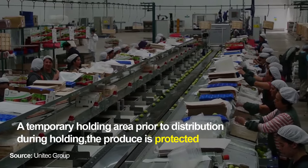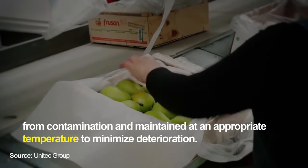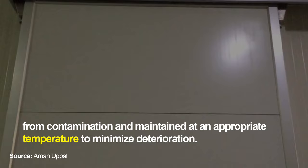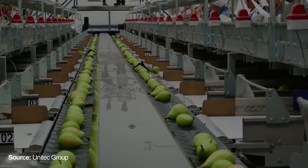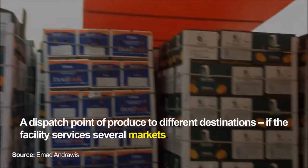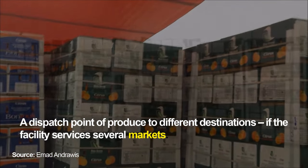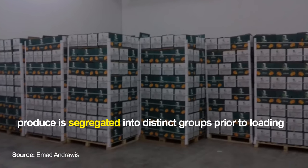A temporary holding area prior to distribution: during holding, the produce is protected from contamination and maintained at an appropriate temperature to minimize deterioration. The facility also serves as a dispatch point of produce to different destinations; if it services several markets, produce is segregated into distinct groups prior to loading.